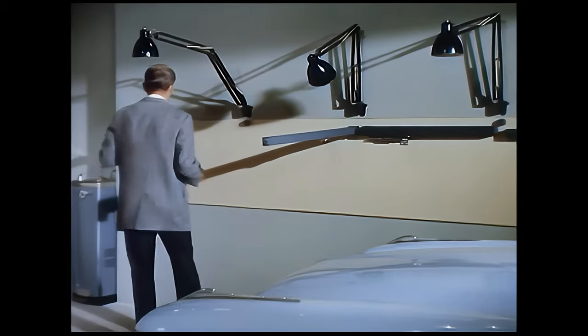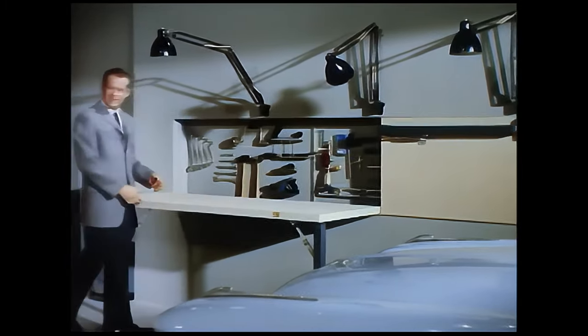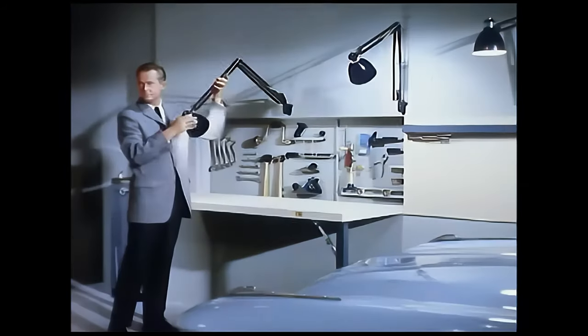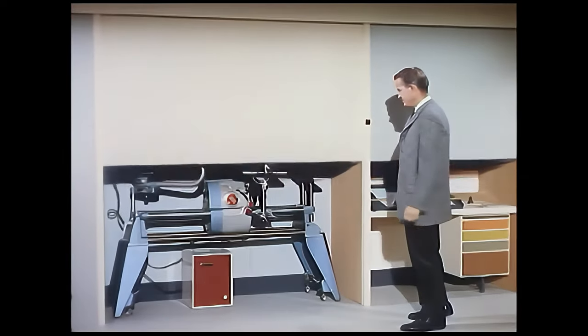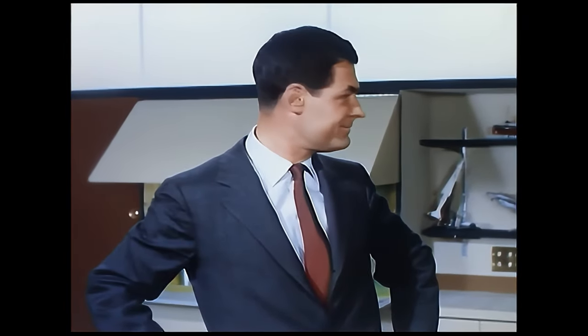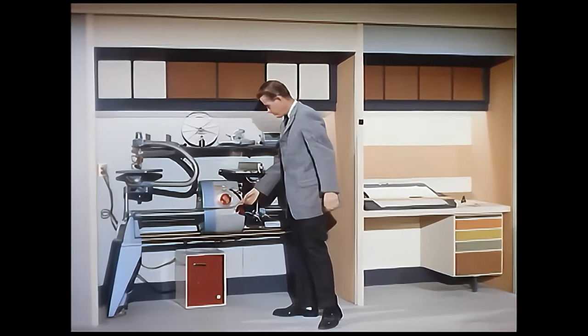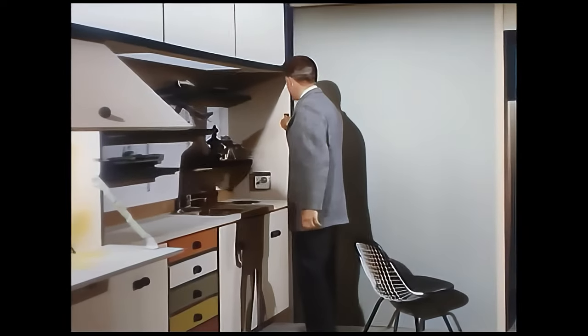Hobbies aren't forgotten in the total electric home either — they're more fun than ever here in the hobby center. Notice how compactly everything is arranged, with tools and supplies that tuck away into the smallest possible space. Everything is accessible at the touch of a button, compactly stored behind sliding walls and protected by an electric dehumidifier which also helps keep the workshop dry.